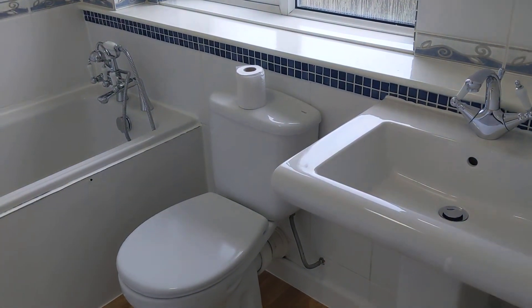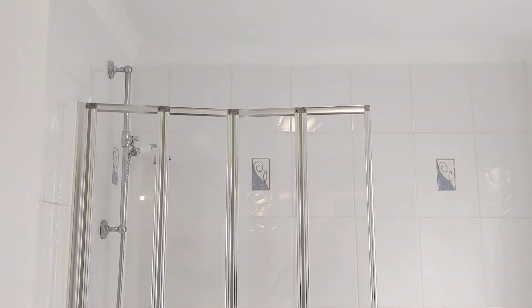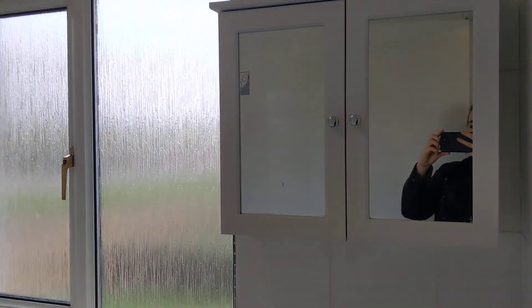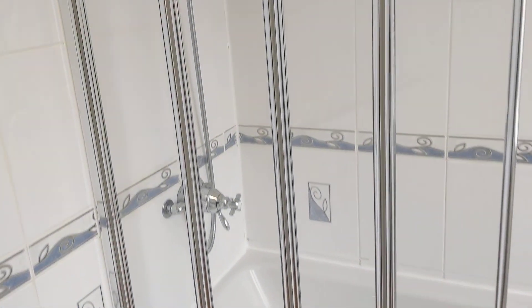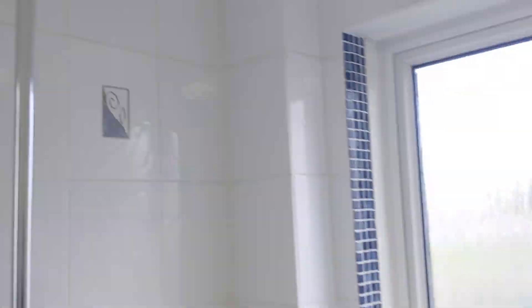Next door we've got the bathroom. There's a bath with a shower overhead. You've got your sink and cabinet. It's a mains shower, so it's connected to the boiler.